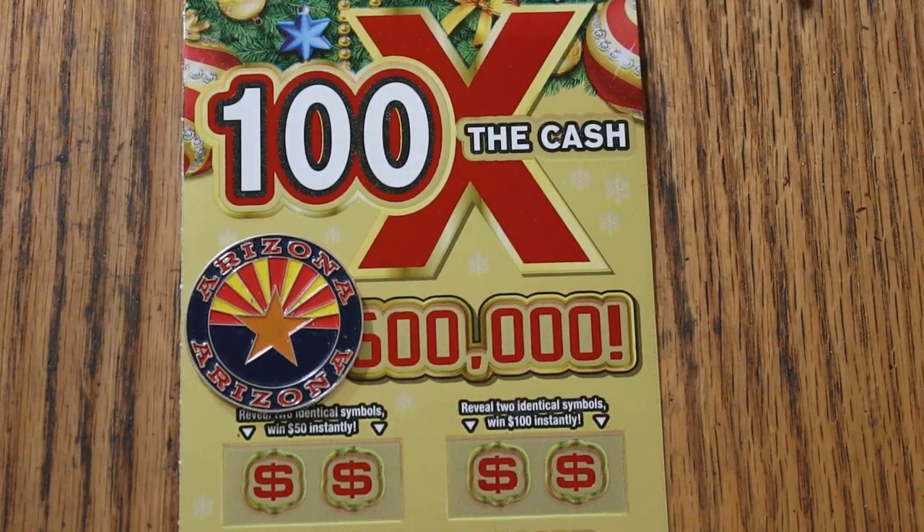What's up YouTube, AZ Scratchers, and welcome to the November 7th edition of the One a Day in November series, featuring the $20 Arizona Lottery Christmas game, 100 Times the Cash.